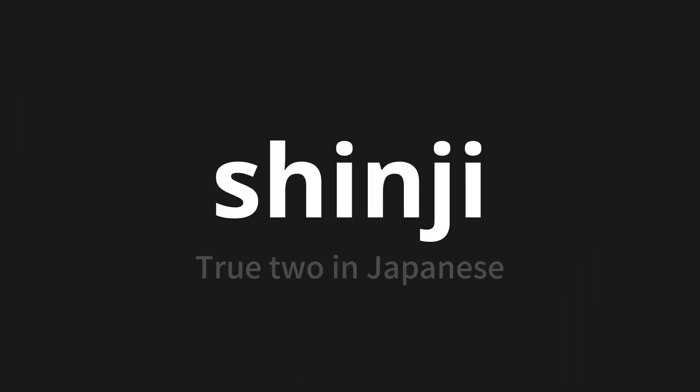Welcome to this pronunciation video. Today, we will be focusing on a new word that you might find challenging or intriguing. So let's dive into today's word: Shinji, which means 'true two' in Japanese.